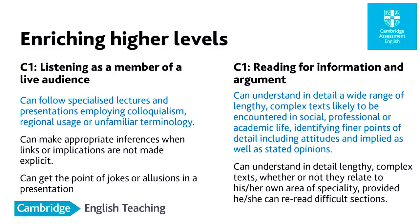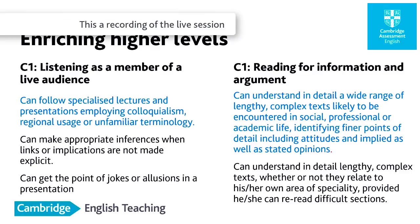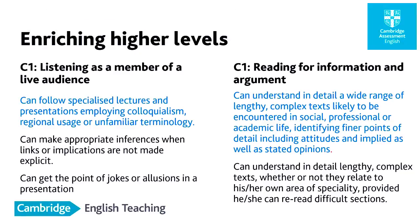What you're seeing on the screen are scales or descriptors for listening as a member of a live audience and reading for information and argument. We picked this specifically to show there has also been a focus on higher education — looking at internationalization of higher education, given that most universities now are teaching in the medium of English. The focus for listening could be about note-taking. In the slides, the blue font is the new companion and the black font is from the older version of the CEFR. Reading for information and argument is what students in the HE sector would do — reading several articles, evaluating them, and putting together an argument based on desk research.